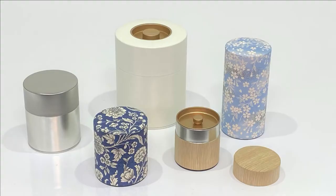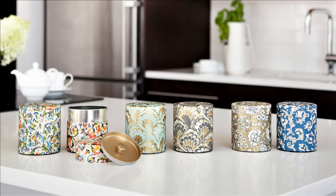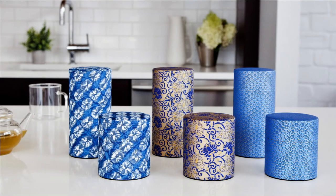Kotodo has been making these traditional style canisters for over a century and they are known to have deeper length lids compared to other Japanese companies. This is one of the key features that customers love about Kotodo canisters.